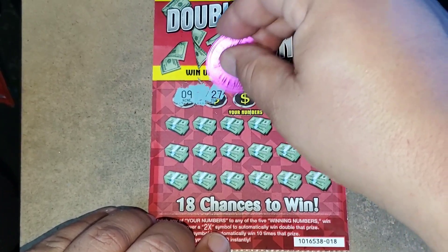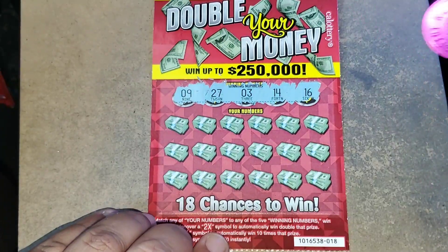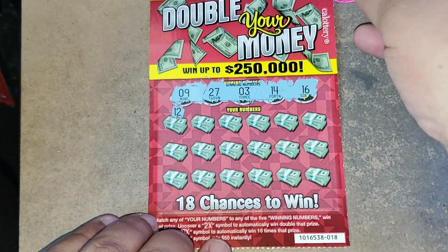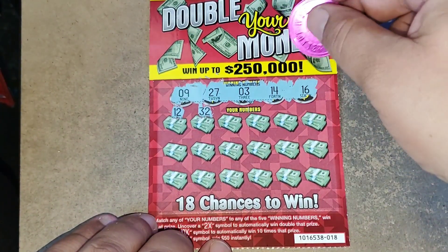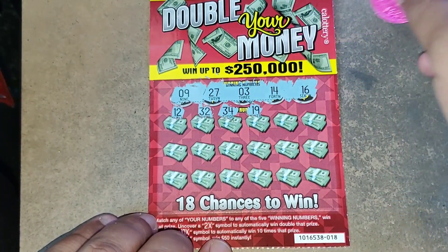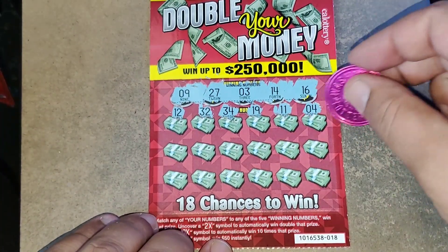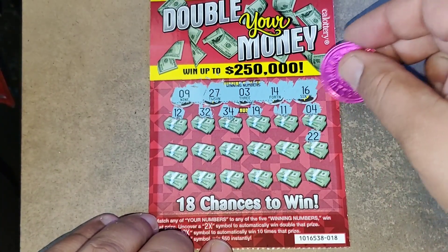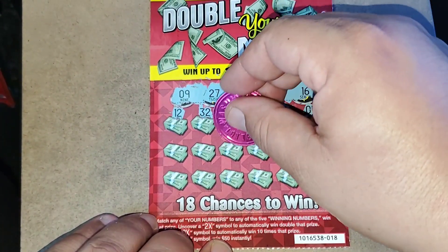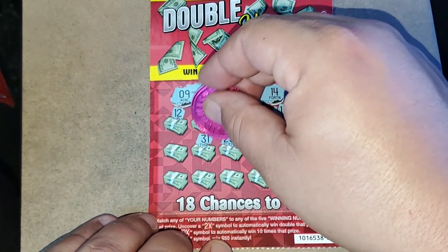Let's see what our winning numbers are. We have 9, 27, 3, 14, and a 16. We have 12, 32 — no 30s — 34, 19. We have a 9, 11, 4, double ducky, 26, 23, 25. Come on, 27. No 30s.